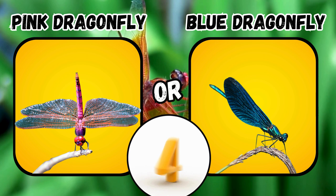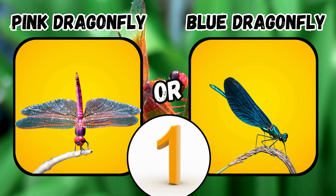Would you rather see a pink dragonfly or a blue dragonfly? If you said pink dragonfly, touch your toes. If you said blue dragonfly, put on your snow pants.